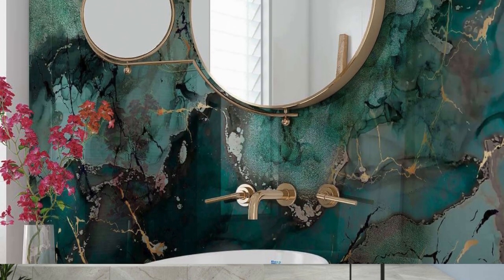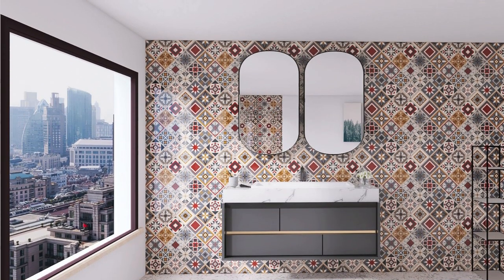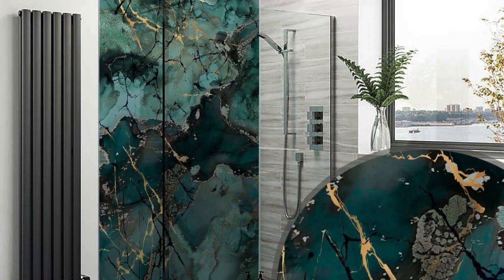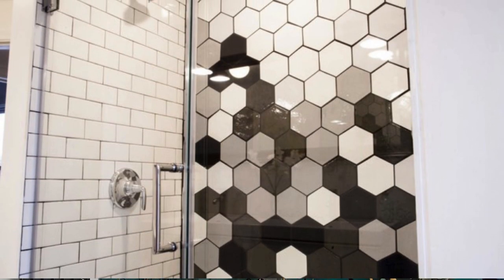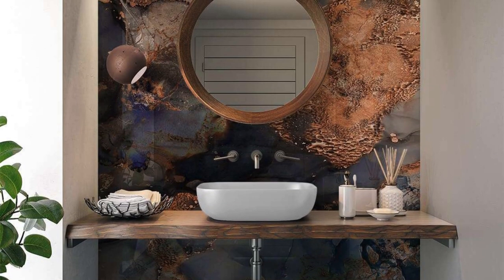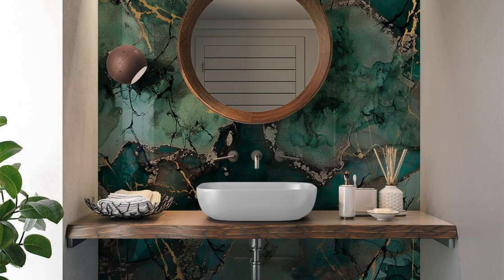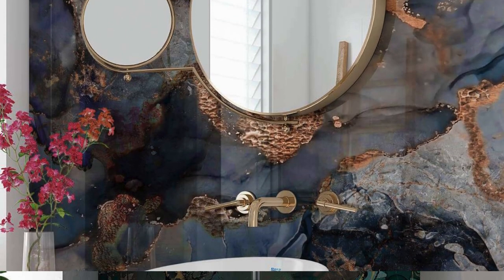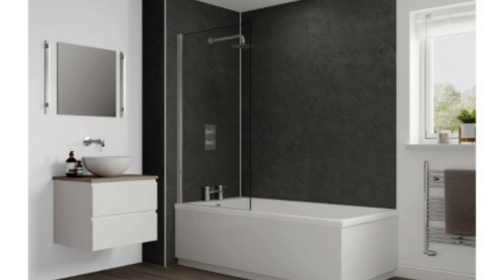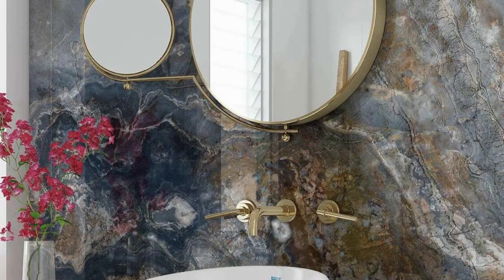Furthermore, the DIY-friendly installation process of bathroom wall panels empowers homeowners to take charge of their living spaces, fostering a sense of accomplishment and personalization. This democratization of interior design, coupled with the diverse range of styles and finishes available, enables individuals to express their unique tastes and preferences, transforming bathrooms into personalized sanctuaries. The adaptability of bathroom wall panels extends to their compatibility with various architectural styles, enabling seamless integration into both contemporary and classic designs. As the interior design landscape continues to evolve, bathroom wall panels stand as a symbol of innovation, sustainability, and individuality.